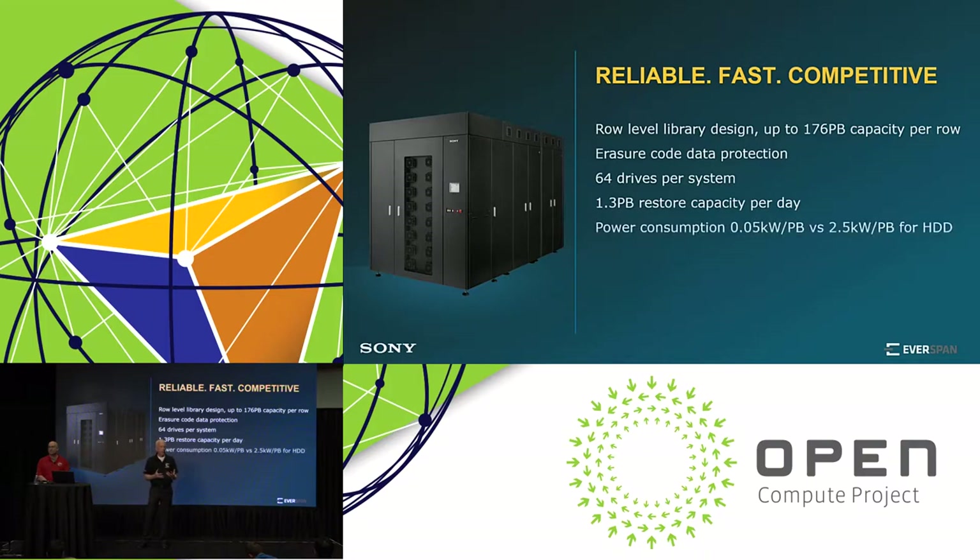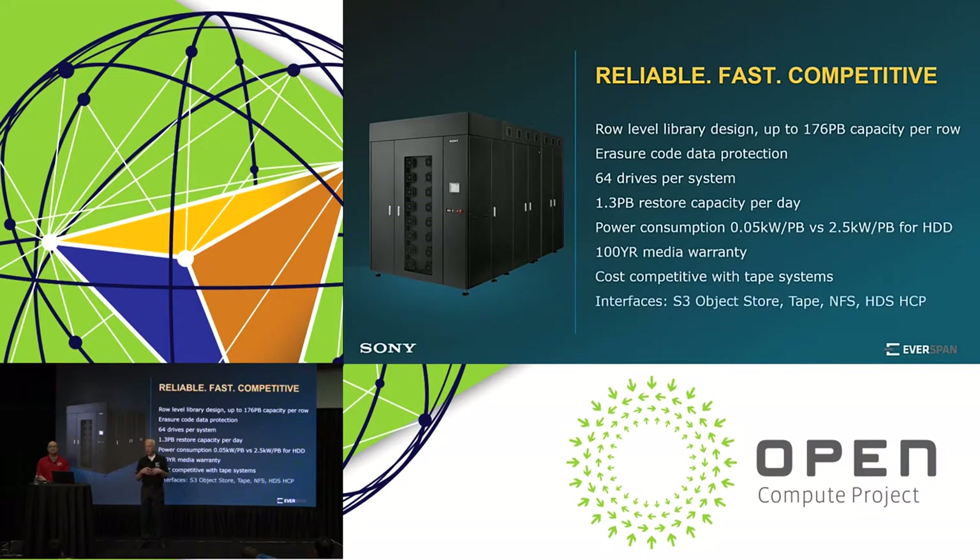The Everspan library is a row-level design — it has a head unit and expands down a row, similar to what we are used to in a data center. With this row-level design we can expand one system to 176 petabytes. When we use erasure coding — which the library comes with — we can also expand across libraries, and by doing that we can expand the capacity further to 730 petabytes with current disk technology.